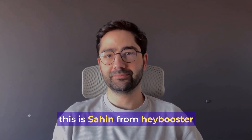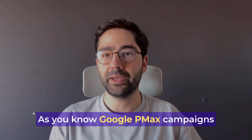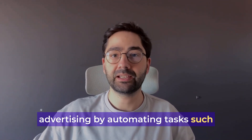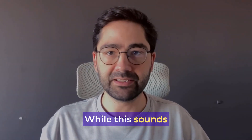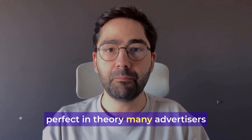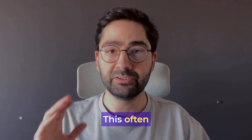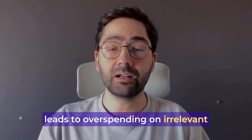Hi folks, this is Sean from Heybooster. As you know, Google PMX campaigns promise an AI-driven approach to advertising by automating tasks such as keyword bidding. While this sounds perfect in theory, many advertisers discover that AI cannot capture every detail of the businesses. This often leads to overspending on irrelevant search.